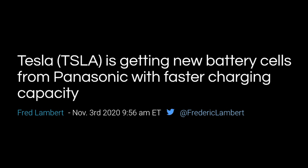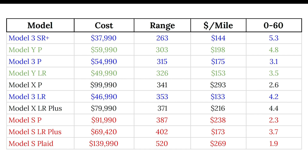Back in mid-October, the Model Y long-range version did get a range increase from 316 to 325 miles, and the performance went from 291 to 303. This makes for a 2.6% increase on the long range and 4% on the performance.